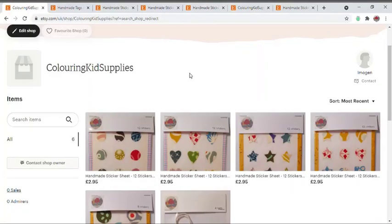Hi everyone, it's Imogen and welcome back to Colouring Kids. Today I have a very exciting announcement which is really special for me because it's something I've wanted to do for a while. As you can see from the screen, I have set up my own Etsy shop and I will be selling all of my stationery.